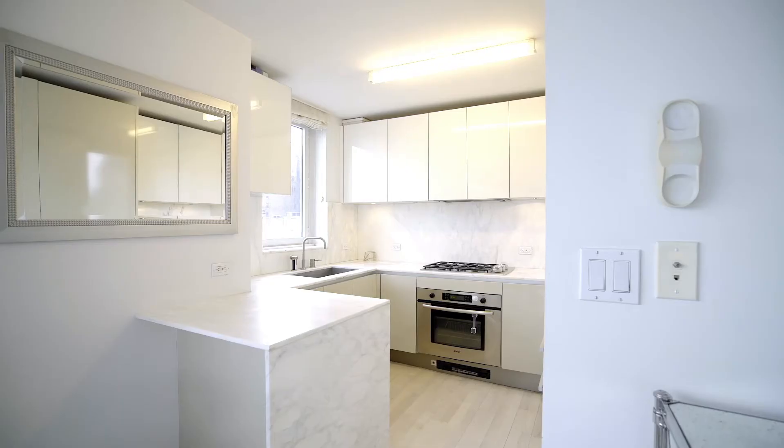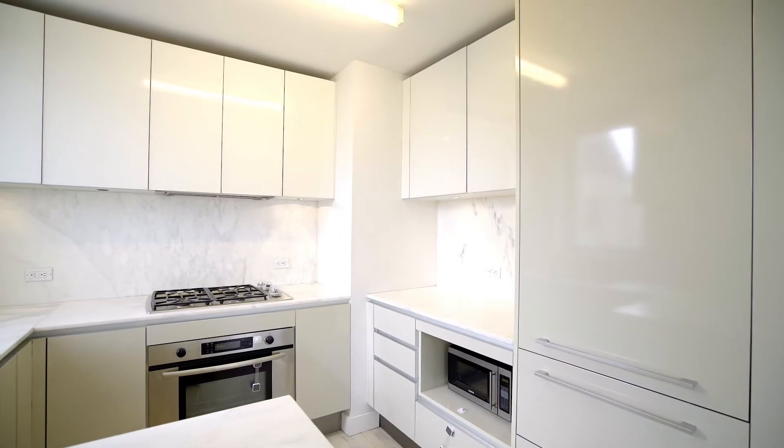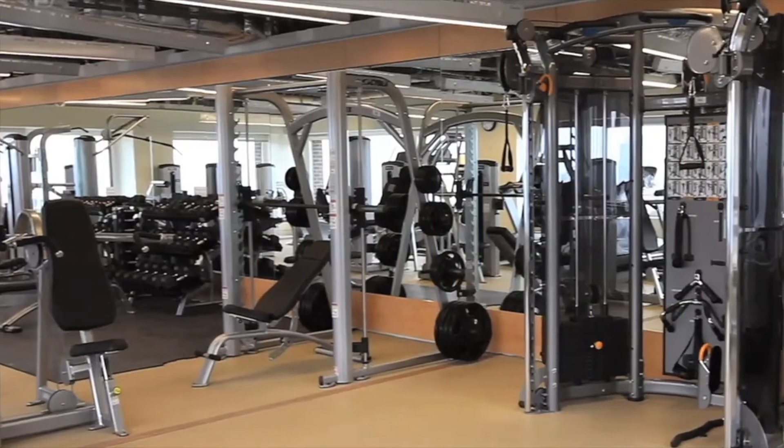There are Nordic ash floors throughout, a washer and dryer, outfitted closets, and a well-equipped kitchen with a window, marble countertops, and Miele and Bosch appliances.